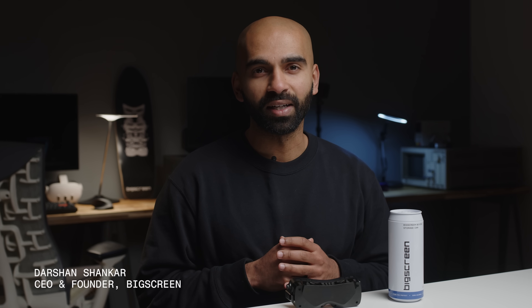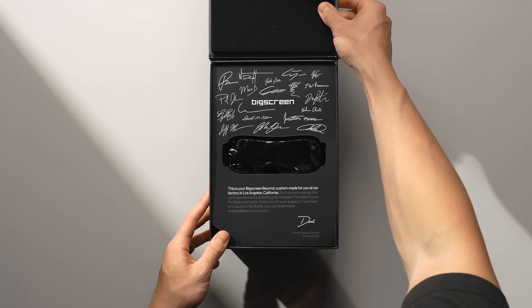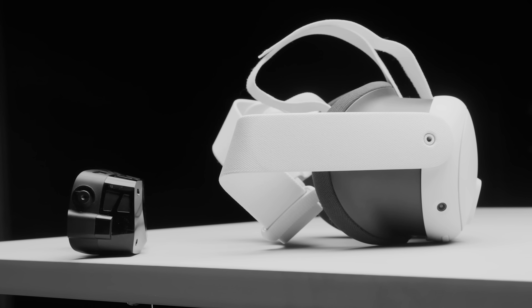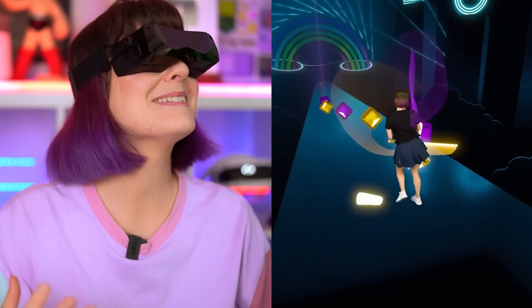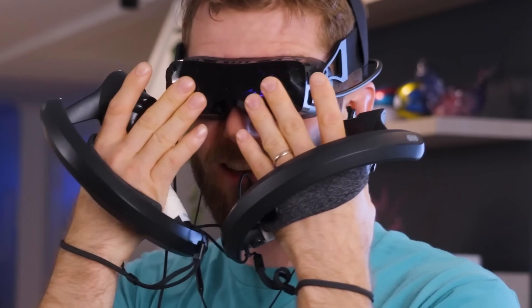Two years ago, we launched Big Screen Beyond, a groundbreaking VR headset with next-generation visual quality in an unbelievable form factor, lighter than any headset in the world. Our community loved it, with Beyond becoming people's daily driver VR headset for VR Chat, racing sims, and other VR games. But our community has been asking for more — asking us to push further on optics and a wish list of new features. After years of cutting-edge research and development, we're unveiling our most advanced product yet: Big Screen Beyond 2.